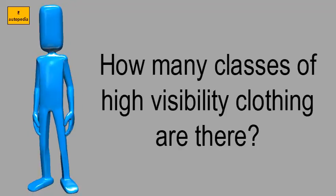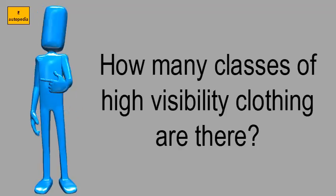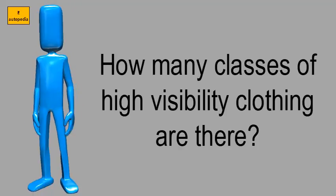Our ANSI Class 3 safety vests are designed to offer maximum visibility and aid to alert motorists and machine operators of their presence.